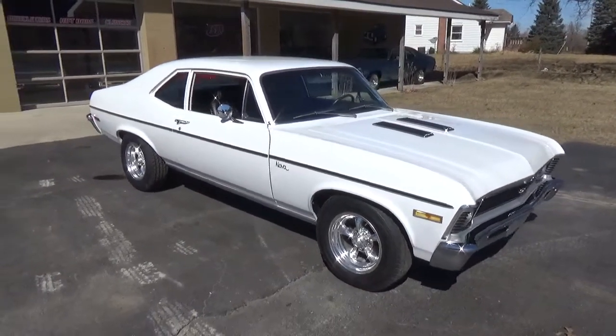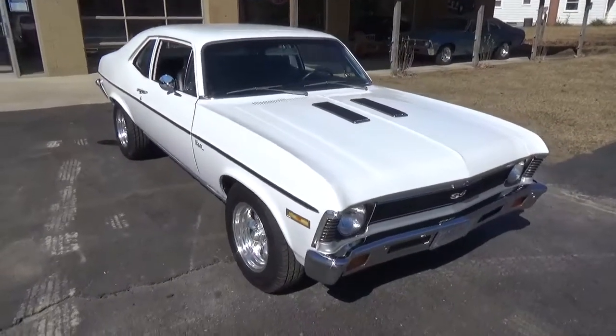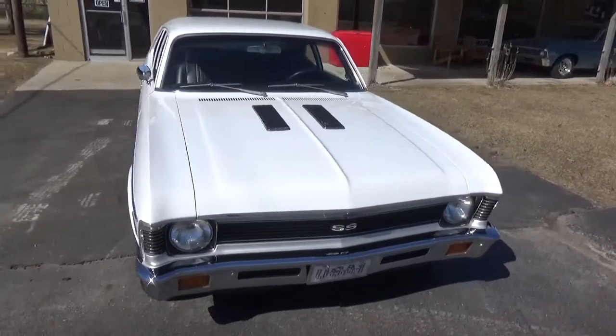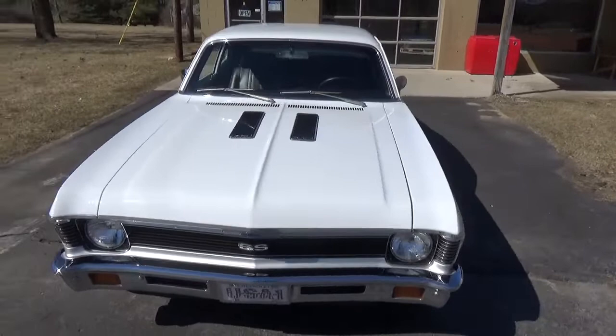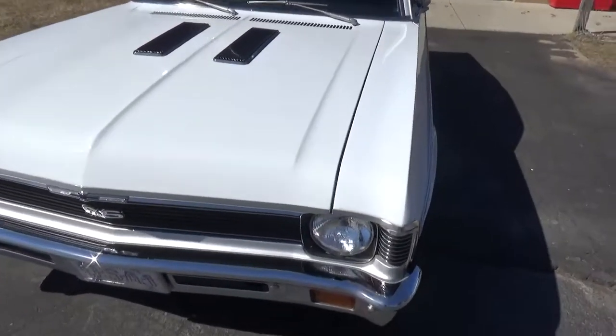How you doing folks, this is Ross, Ross Custom Muscle Cars. Today we're checking out a super nice 71 Nova SS done in its original antique white. It wasn't originally an SS 350 car but it's been updated with a 454.